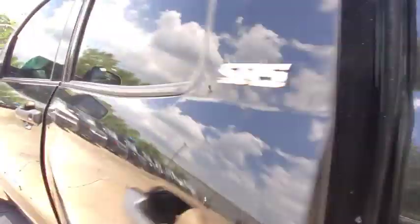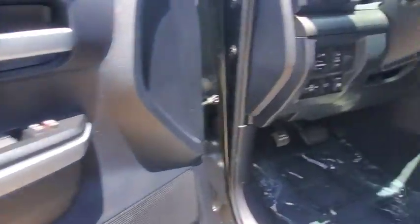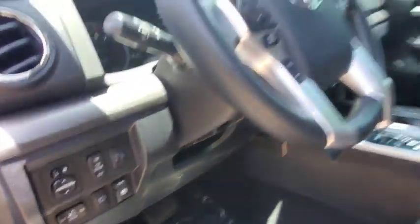Tow hitch, lane departure warning, stability control, traction control, anti-lock braking system, keyless entry, backup camera, Bluetooth, adjustable steering wheel, power steering, cruise control.